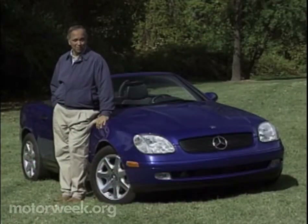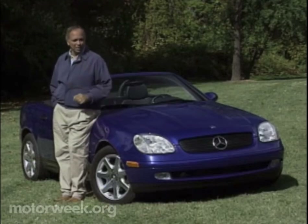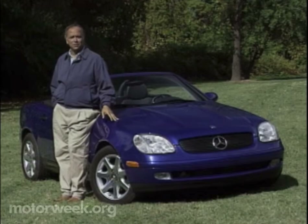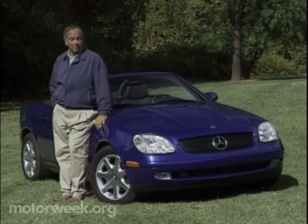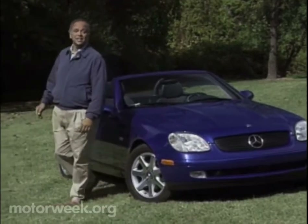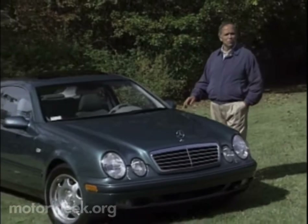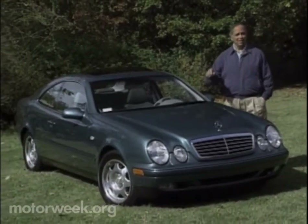Mercedes-Benz is best known for big, luxurious four-door sedans. But with the arrival of the smart little SLK Roadster, many two-door fans are giving Germany's best-known car company a second look. And that attention will soon be rewarded with the arrival of another, if larger, sports luxury model, the CLK.